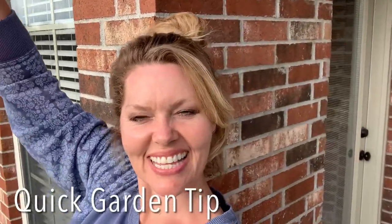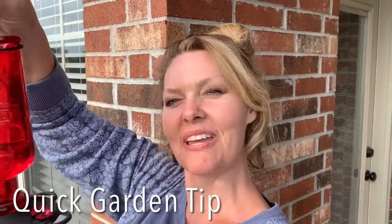Now let's go hang up our feeders! Hang your hummingbird feeder in the shade if you can. I also like to put mine in front of a window so I can watch them from inside the house. I don't think they like that because they see their reflection and get scared, but give it a shot and see if it works for you. I hope this is a helpful quick garden tip from your favorite hobby gardener.